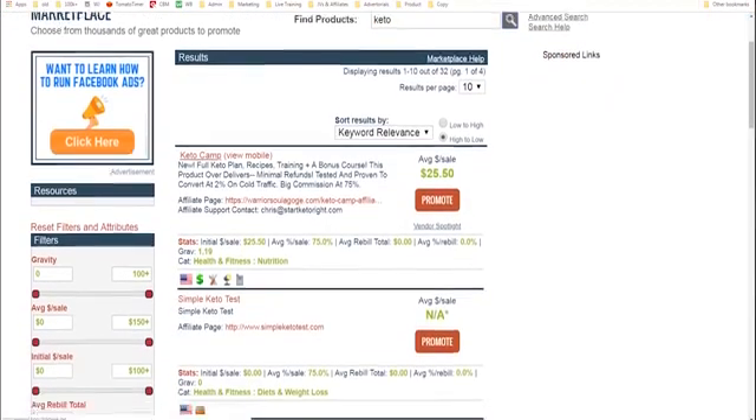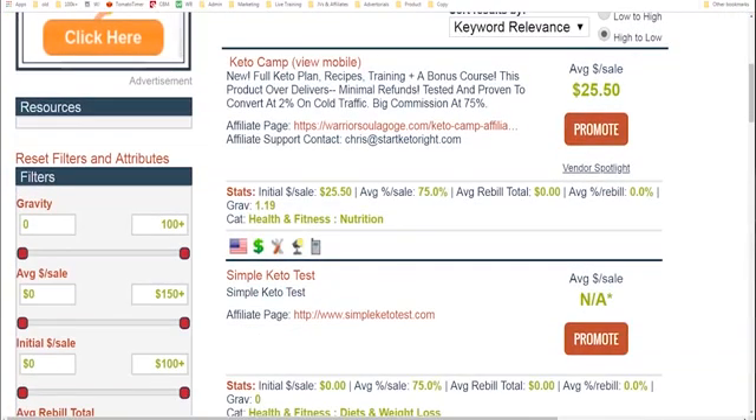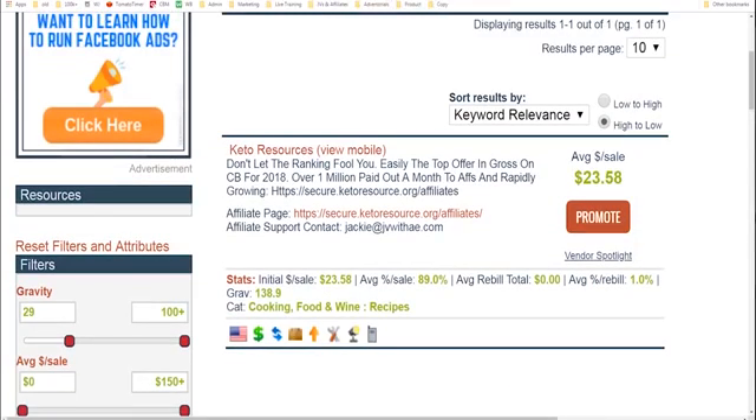I'll search 'keto' in the search bar and click the search button. We see a lot of products here. In order to find the best product to advertise, I'm going to use this setting over here called gravity. Gravity is sort of like a stand-in for popularity — you want to find products that are being advertised by other affiliates. We'll keep moving this up until we only get one result. This product has a gravity of 138, which roughly means about 138 other people are marketing this product and making money with it each week. That's a really good indicator.